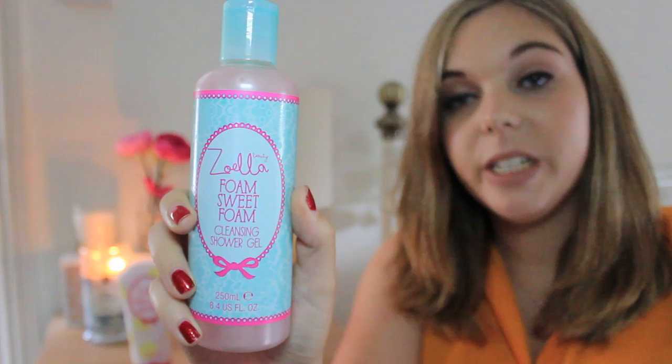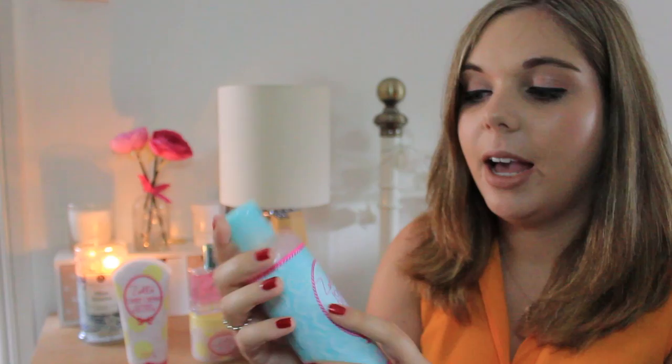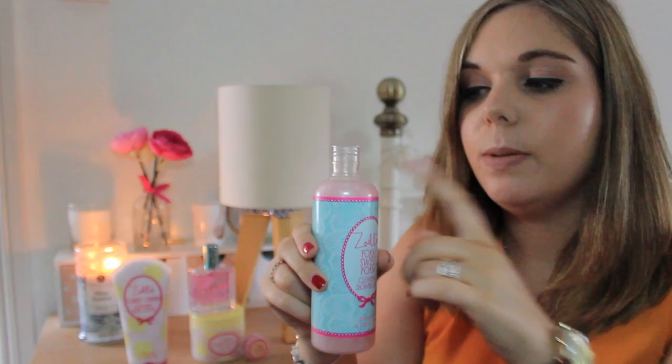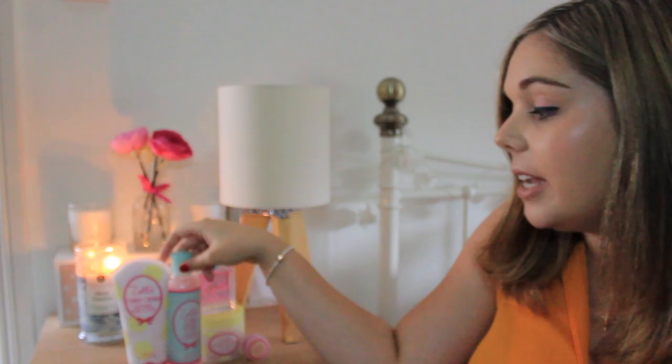The next one is the Foam Sweet Foam Shower Gel. Last time I got the Soak Opera and I was quite disappointed — the fragrance wasn't that strong and it was quite a big bottle, not very transportable. I like the design of this bottle because it's so much skinnier and bright. This one smells quite sweet — if anything it smells like pink candyfloss, maybe because of the colour. It's a good sweet, not sickly. Most of these products are probably aimed at my age or younger because of Zoella's fan base, but I think it's actually just a really nice budget brand and it's got really nice adult branding.